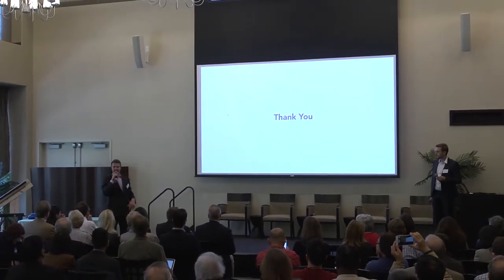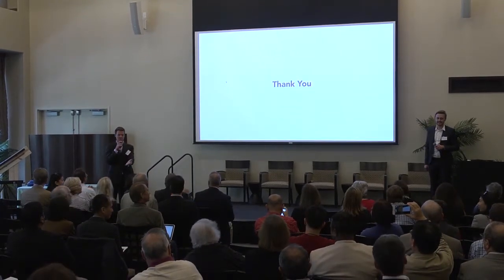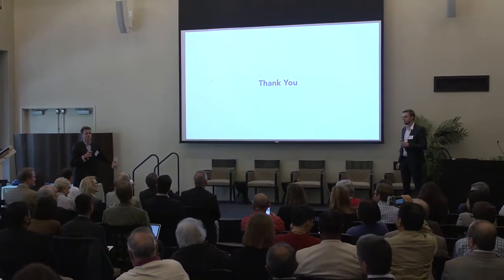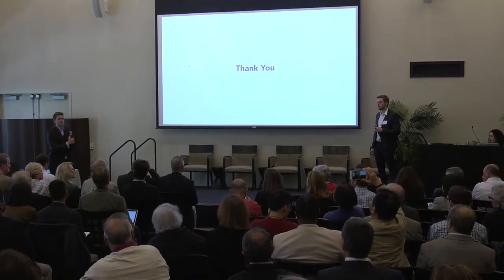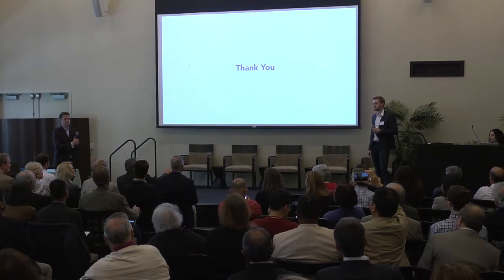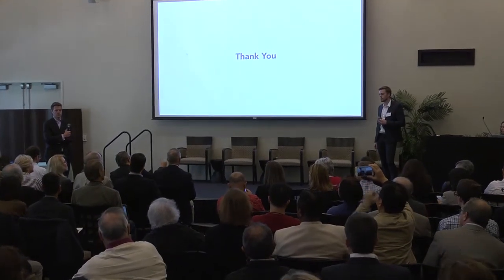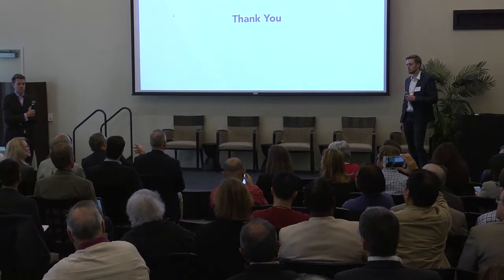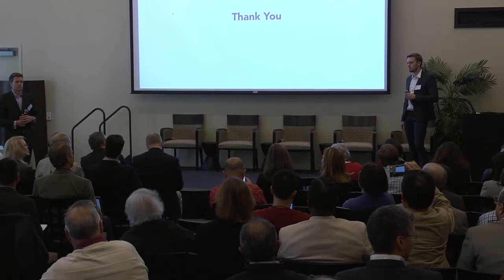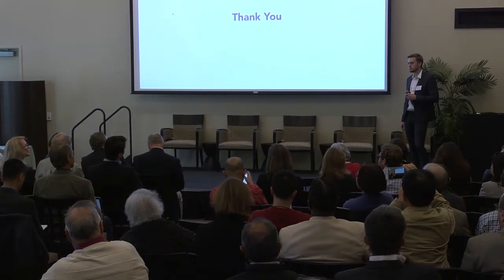Great presentation. A question from the judges: everybody's poles all look the same — yours certainly don't. But what I think might be missing is, have you thought about putting something in the hand grip — like a heart rate monitor or something that can assess, for example, if somebody is becoming dehydrated — something that makes the pole come alive as opposed to just being another pole?